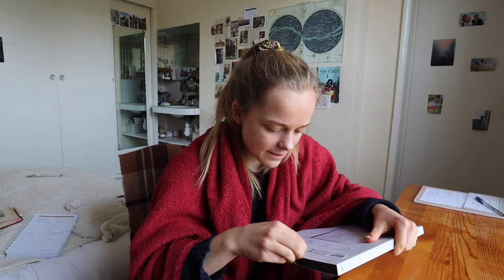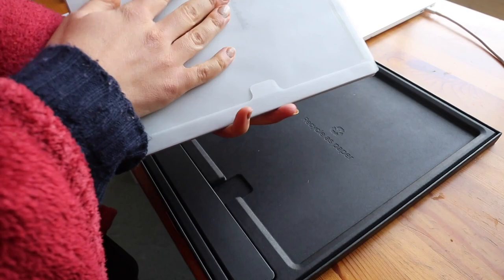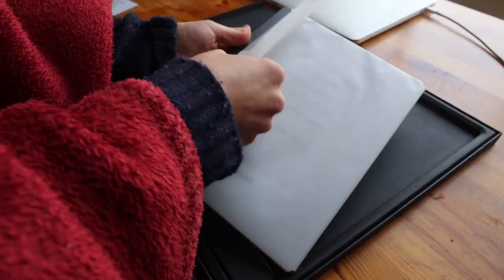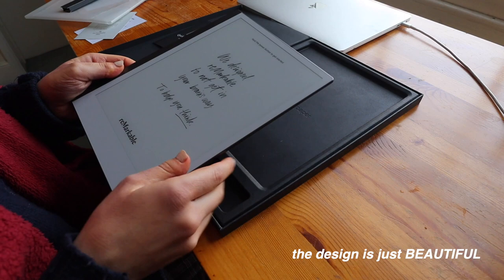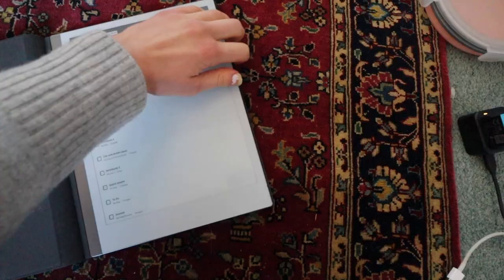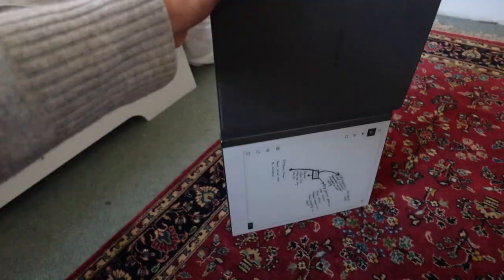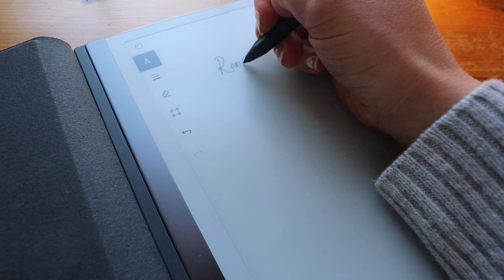So we've got a little instruction booklet here and then this is the actual tablet. I'd say it's maybe a little bit heavier than my iPad. So I've just set it up and I love the design of this so much. Look — this case is magnetic. Wow, that is really light writing on paper, gosh.